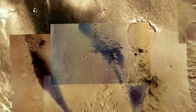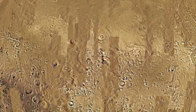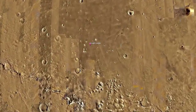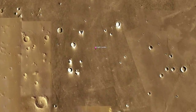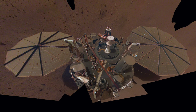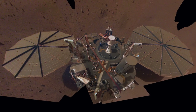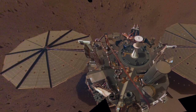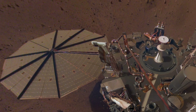The InSight lander arrived on the dusty plains of Elysium in November 2018. There are no dark dust devil tracks here, which turns out to make life harder for a solar-powered mission. The clean solar panels generated more than 4,000 watt-hours of power per sol at the beginning of the mission, but that has dwindled substantially with the accumulation of dust. Dust devils have not rescued InSight from approaching death, which has forced the team to prepare for hibernation to survive the coming Martian winter.